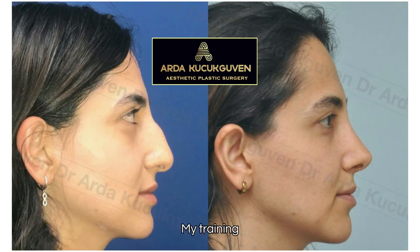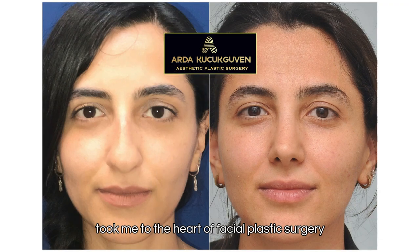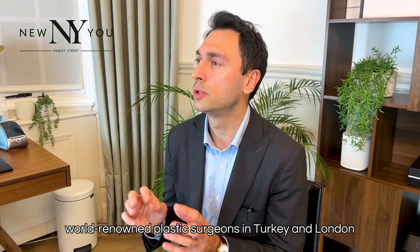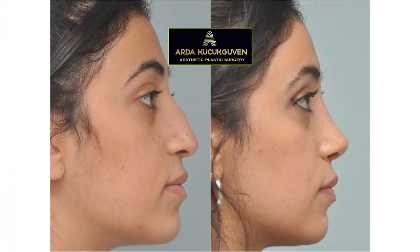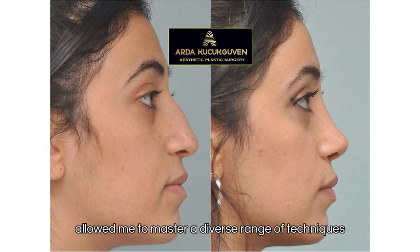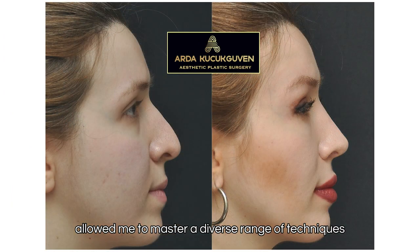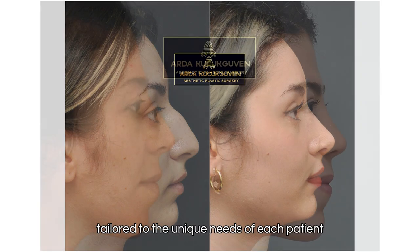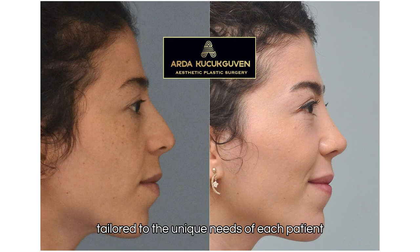My training took me to the heart of facial plastic surgery, where I had the privilege of working alongside world-renowned plastic surgeons in Turkey and London. This exposure allowed me to master a diverse range of techniques and develop customized treatment plans tailored to the unique needs of each patient.